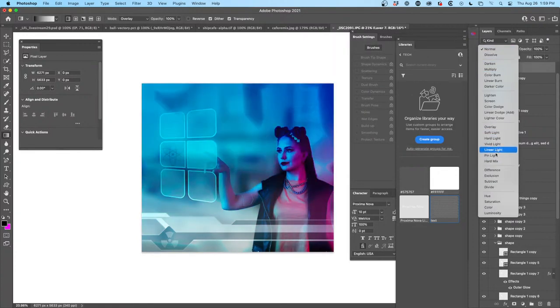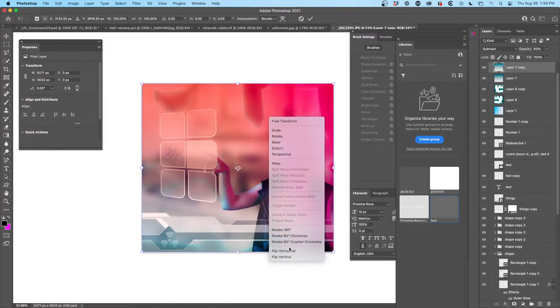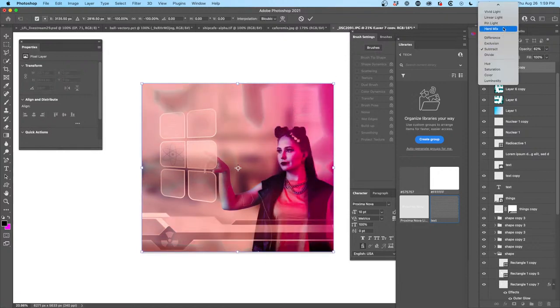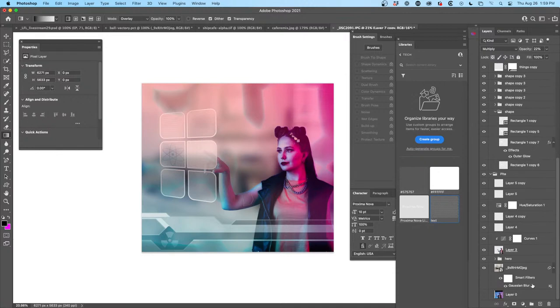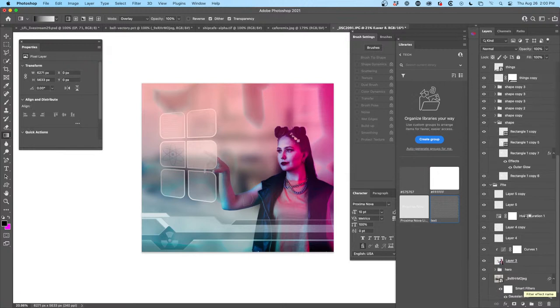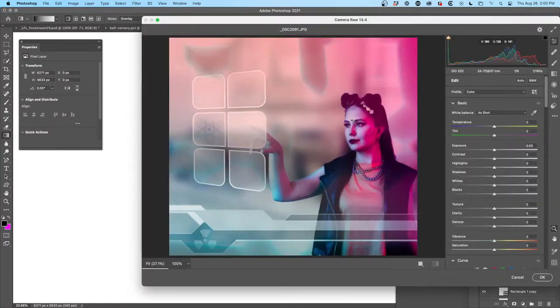Try different blend modes and see what starts to happen — different cool things start to appear. Happy accidents — we're basically looking for happy accidents at this point. Ctrl+J to copy, Ctrl+T to flip 180 degrees, drag it to the bottom, try some different blend modes. That's kind of interesting. Now I want to take this whole thing and create a composite layer on top using Shift+Ctrl+Alt+E, then go into Camera Raw and give it some contrast — see if it looks better with more or less contrast.